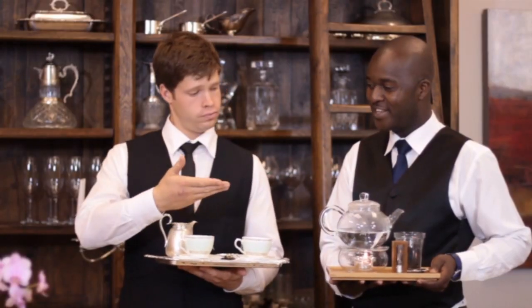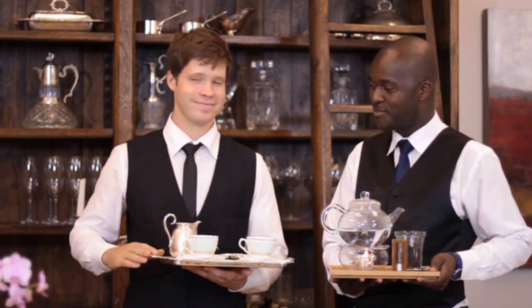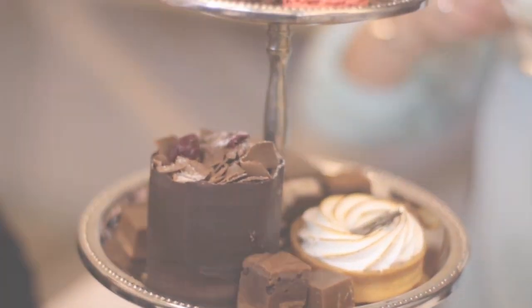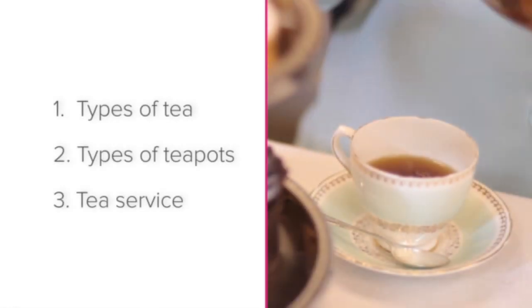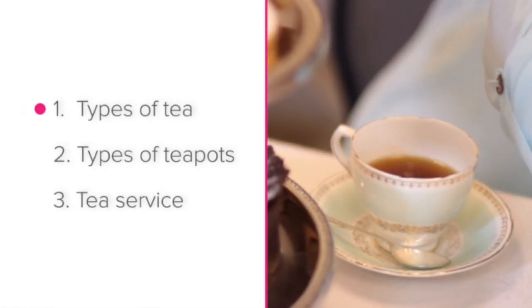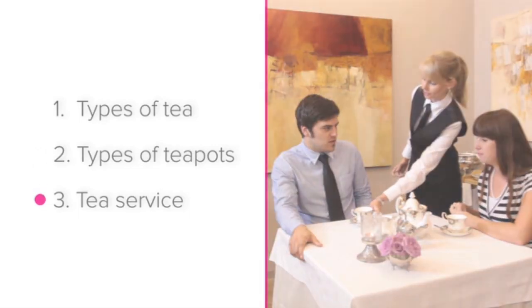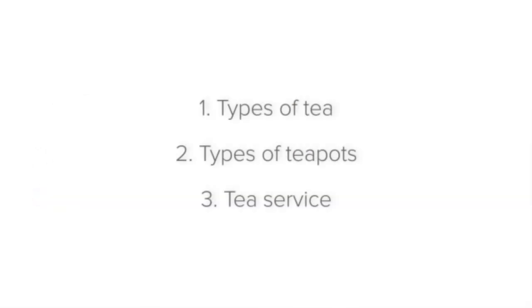Tea service can be a lovely ceremony filled with elegance, so you should treat this ceremony with the appropriate attention to detail. In this lesson we'll be looking at types of tea, types of teapots, and tea service.